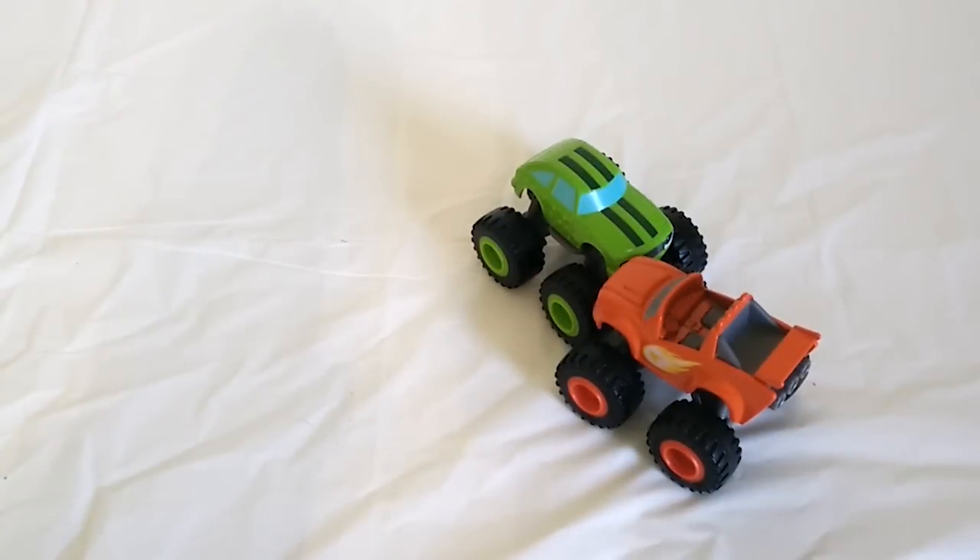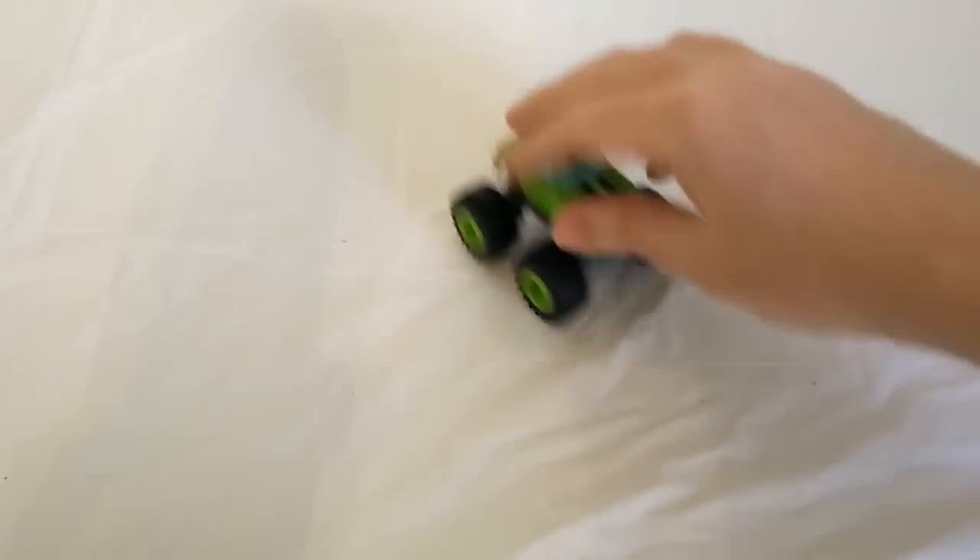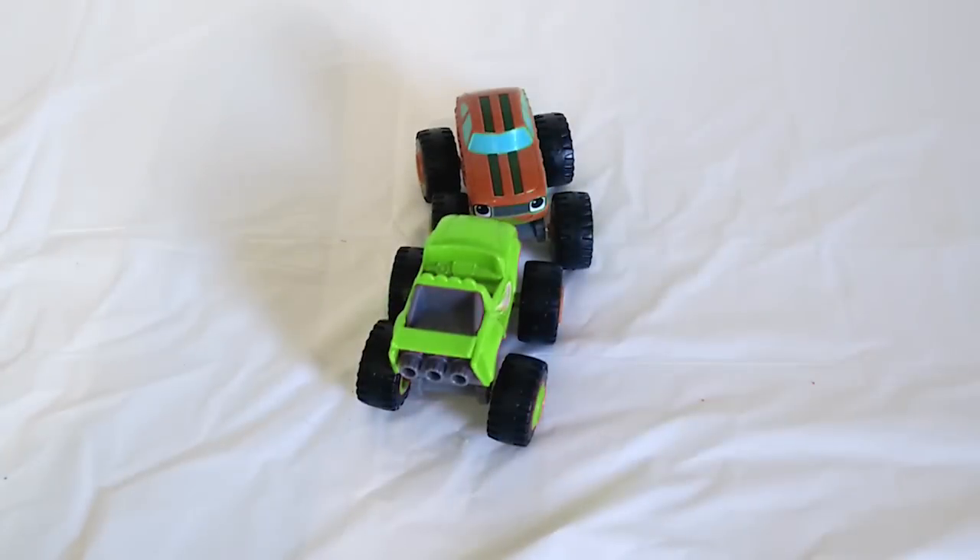Color Crash! Now Pickle is back to being green and Blaze is back to being red. Let's see it again. Color Crash! Now Pickle is red and Blaze is green. How silly are these?